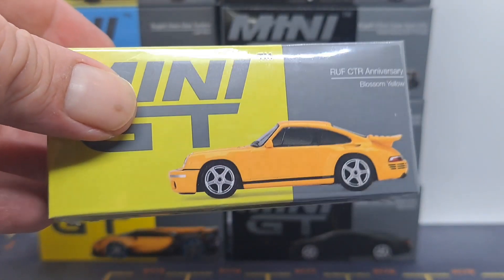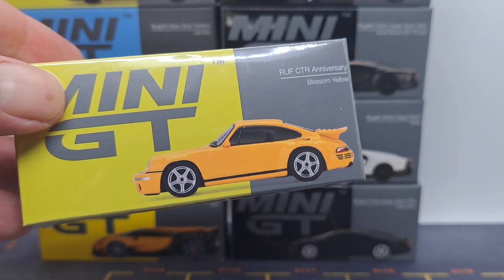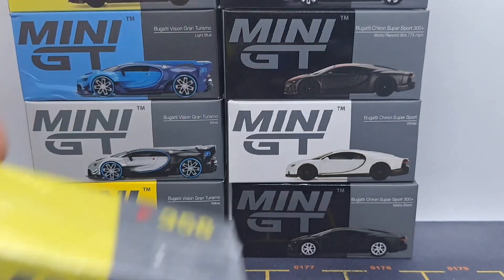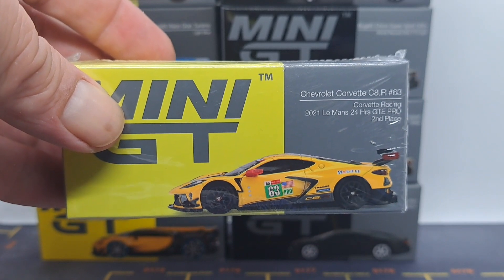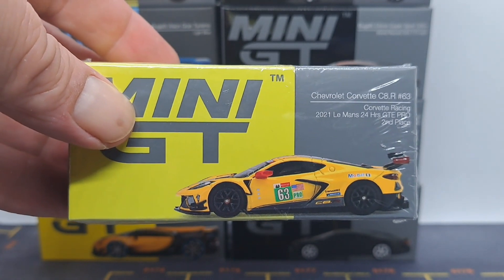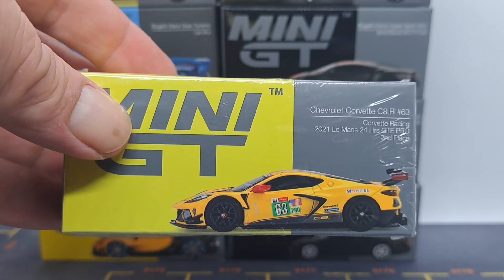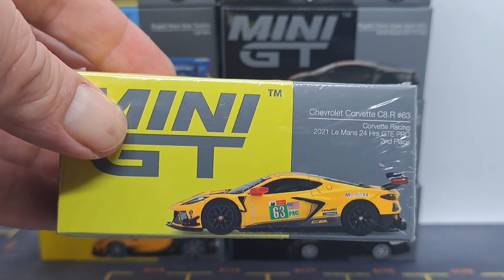At some point I got this Porsche Yellow, which looks like it's going to be awesome. And of course I had to try a Corvette C8R — Corvette Racing. It's a Le Mans 24 Hours GTE Pro, second place winner.